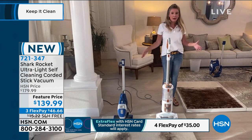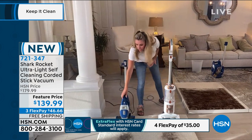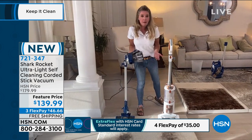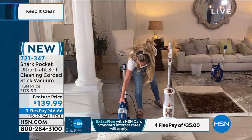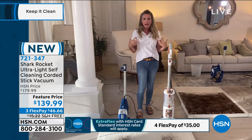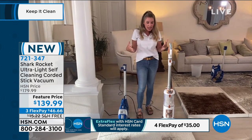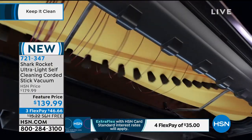This Rocket is what put Shark on the map. It's one of our top sellers because it is your handheld and it's your full upright — two for the price of one. Let's talk about that self-cleaning brush roll, because in my mind it's one of the greatest features that Shark has. I think we have an animation to kind of show you exactly what this does.